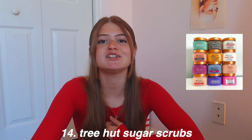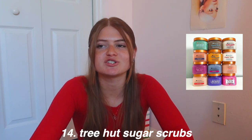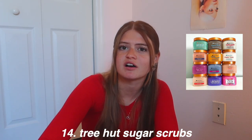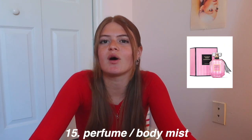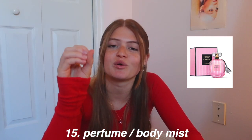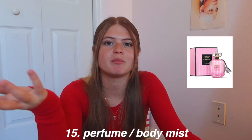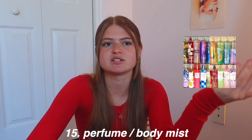Tree Hut sugar scrubs are something I need to put on my Christmas list — my sister gets them all the time and they have so many different scents. They're perfect to exfoliate and make your skin soft, and they smell so good. Next is perfume — if you know their favorite scent or pick one you think they'll like, that's such a nice thing. Personally I love Ariana Grande's perfumes — Sweet Like Candy and Cloud are my two favorites. Body mists work similarly and Bath & Body Works has a bunch of good ones.